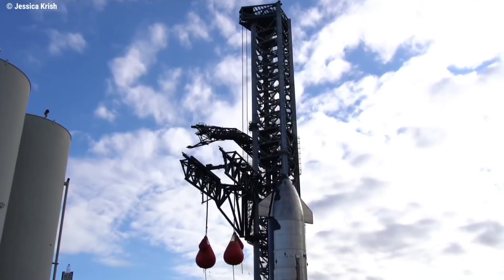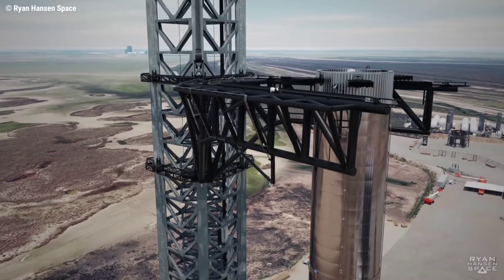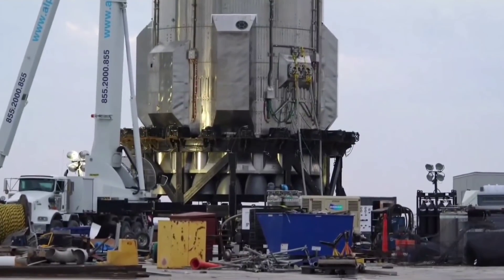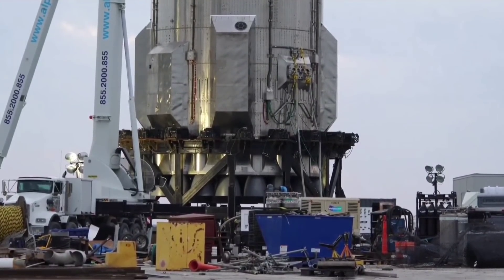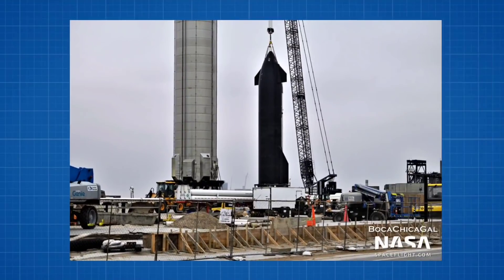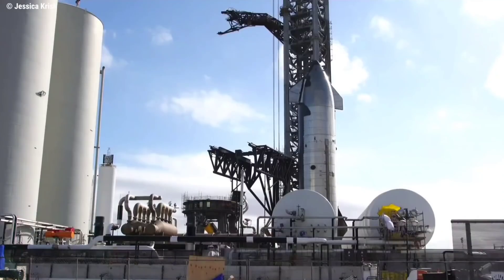Following milestone testing with the chopsticks on the launch tower's Mechazilla system, the prospect of the arms being used for the next stacking operation has grown. Aft covers have been installed on Booster 4, while Ship 20 was attached to the SpaceX LR crane and lifted off Suborbital Pad V onto the transport stand, atop the self-propelled modular transporter on Saturday. On Sunday, Ship 20 was rolled to the launch tower.